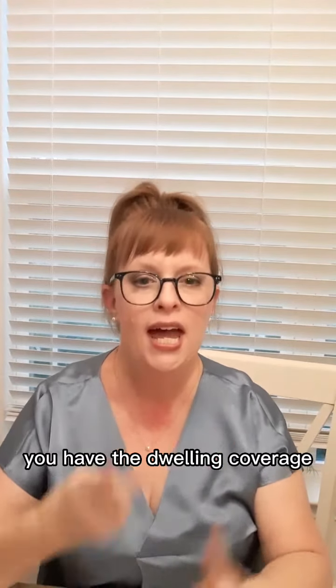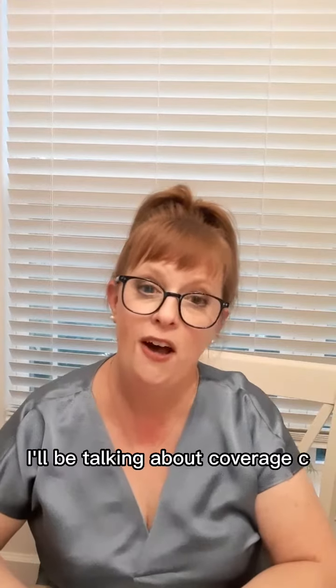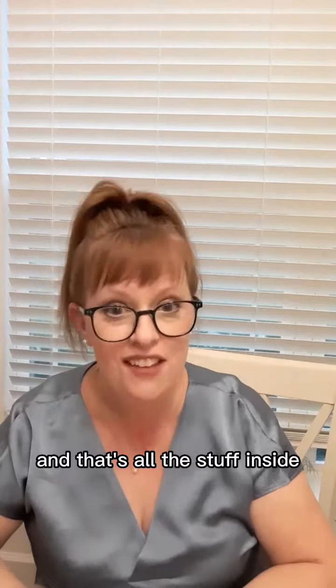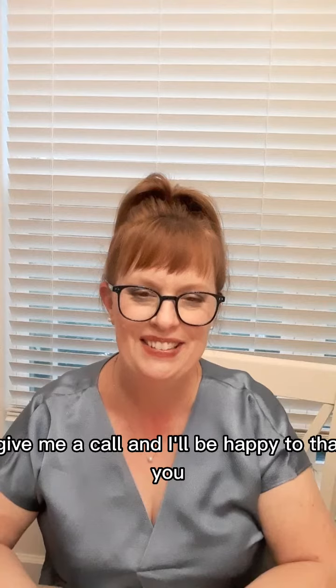That's another important basic of your home insurance policy — you have the dwelling coverage and the detached structures coverage, or other structures coverage. In my next video, I'll be talking about Coverage C, which is personal property coverage, and that's all the stuff inside. If you have any questions or if you'd like me to review your policy with you, just message me or give me a call and I'll be happy to. Thank you.